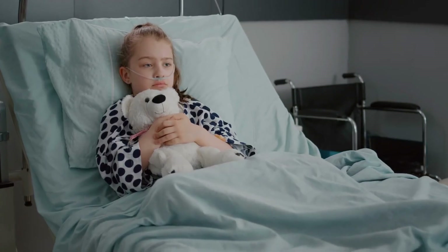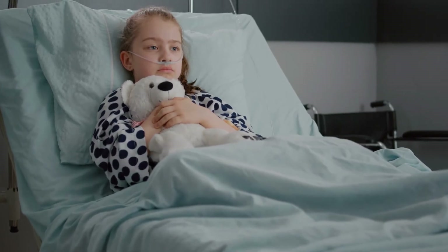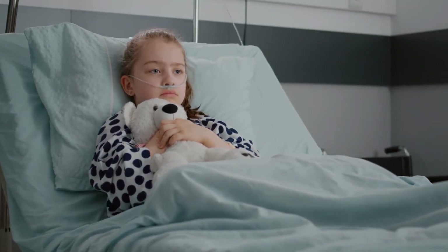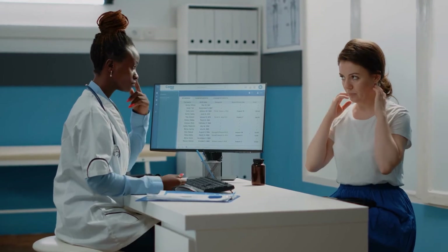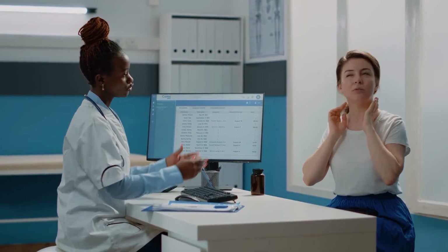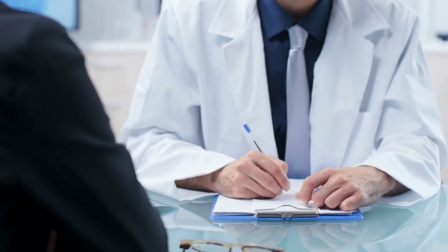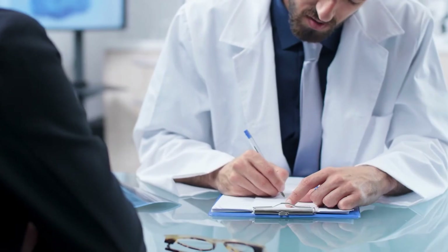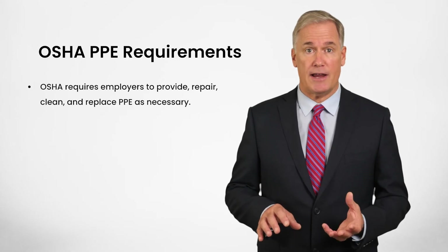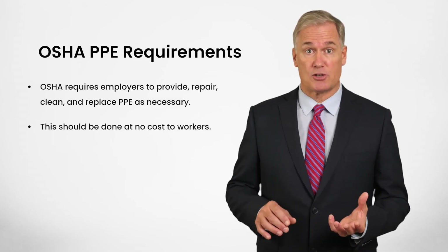Do these procedures sound familiar to you? If not, ask your supervisor to help you fill in some blanks. Your healthy curiosity and diligence may make all the difference, despite the responsibility for these aspects of compliance resting mainly with your employer. Employers are also responsible for offering all new employees a free hepatitis B vaccine within 10 days of their initial job assignment. Unfortunately, for Hep C or HIV, there is currently no vaccine to prevent infection. In addition to offering the Hep B vaccine, OSHA requires employers to provide, repair, clean, and replace PPE as necessary, at no cost to workers.